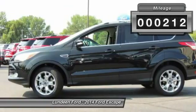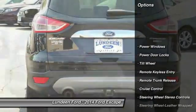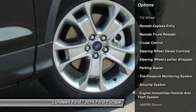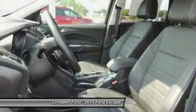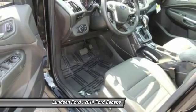This vehicle has less than 300 miles. Here are some of this vehicle's great options: four-wheel drive, anti-lock braking system, traction control, Bluetooth wireless data link for hands-free phone, power steering, HomeLink garage door opener.